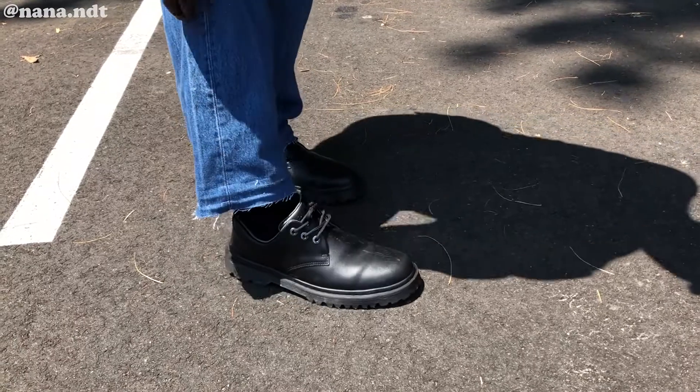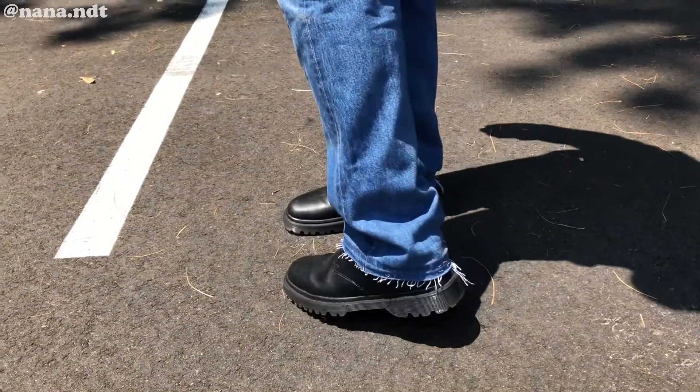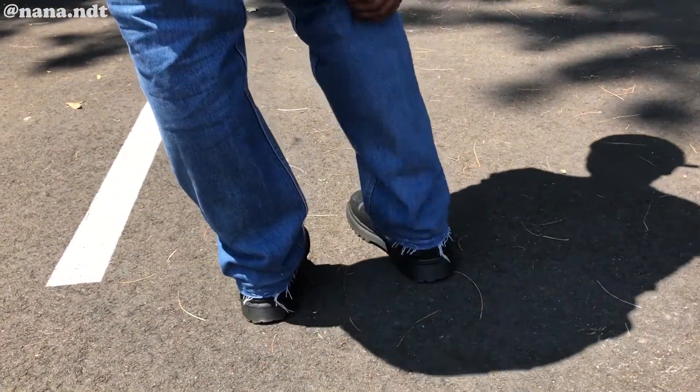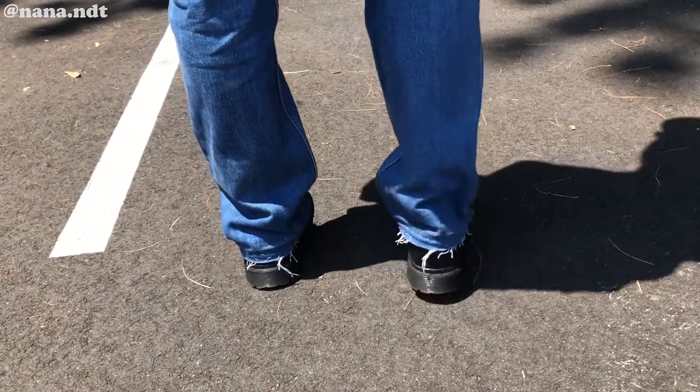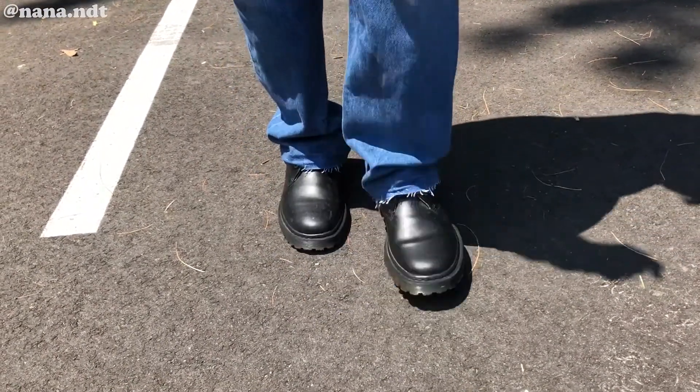Last but not least, these Doc Martens. I really wish I knew the model of this shoe — when I bought it on Grailed, the guy told me he didn't even know the model himself, didn't even have a box, it was just dead stock. If you look at this shoe now with all the creasing and dirt, you can tell I've been wearing it a lot. These are easily my everyday shoes. I never realized how much I liked oxford or derby type shoes. I love the sole on them — nice little silver detailings on the lace loops.